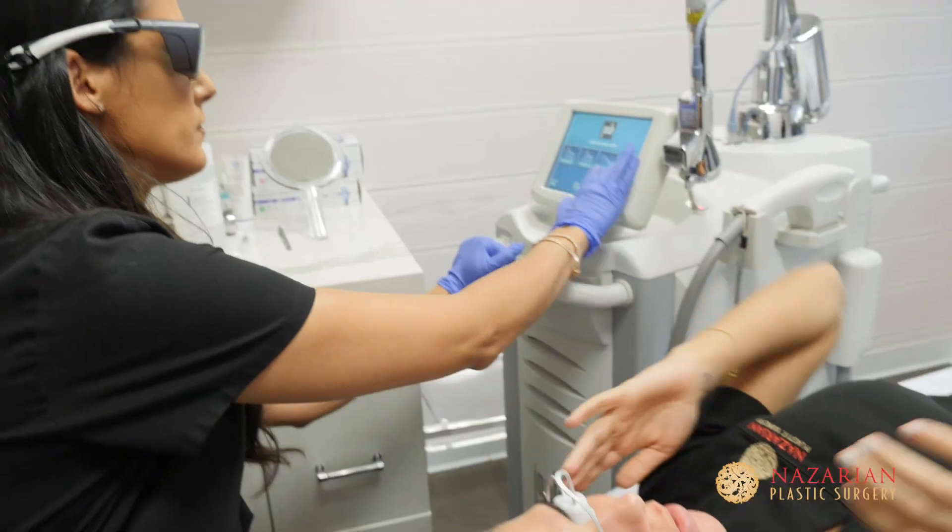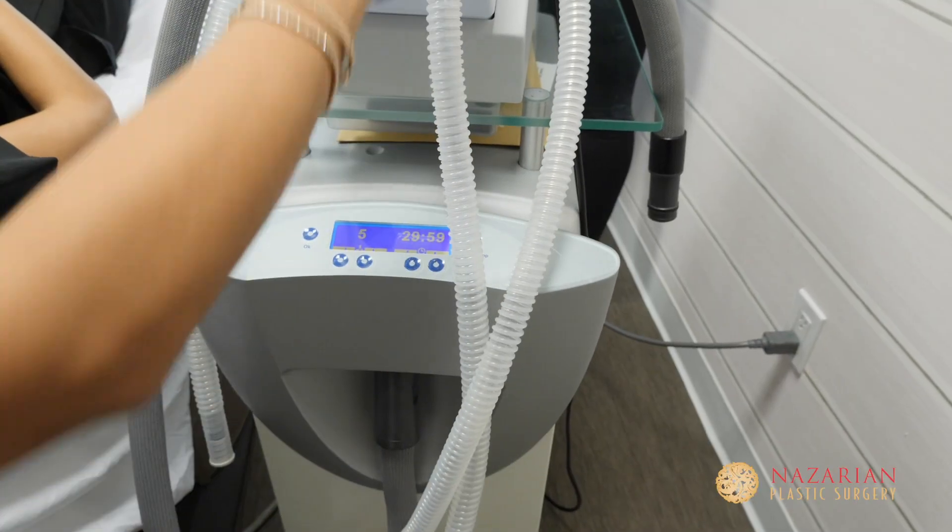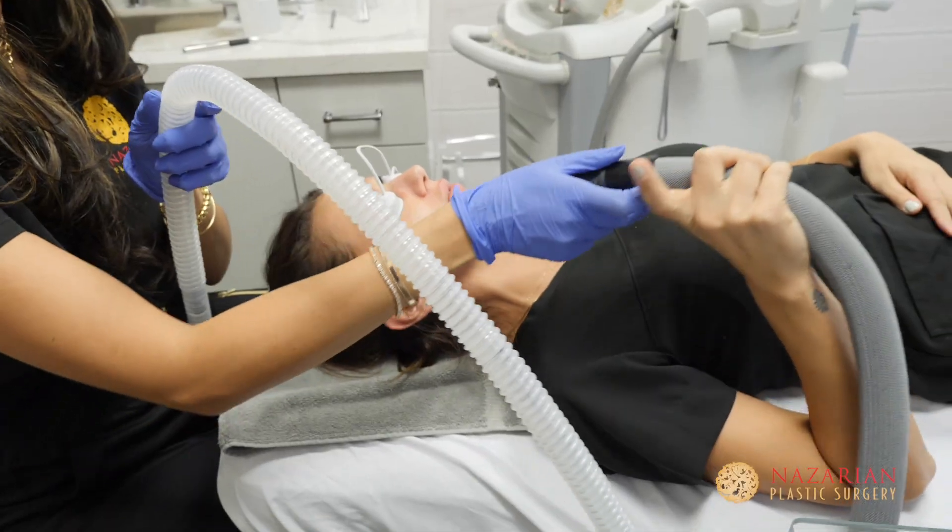First we start out with numbing her face for about 45 minutes. During the treatment there will be suction to remove debris that's going to come off her skin, as well as cooling which is just going to make the treatment more comfortable.